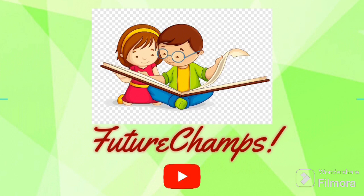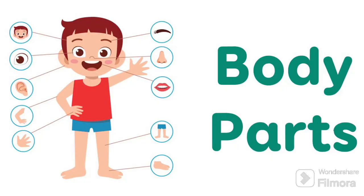Hello Kids! Welcome to Future Champs Kids TV. Are you ready to learn about body parts today?